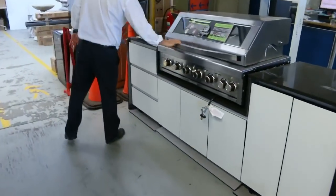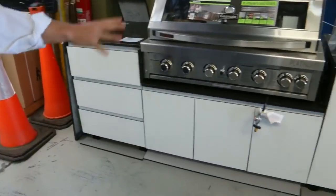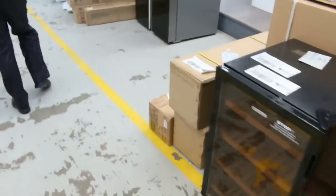Nice barbie there — lot 509 — the big gas one with the marble tops and the beautiful cupboards. That's probably something under $3,000, I'm thinking on that one.